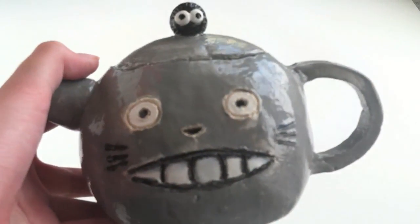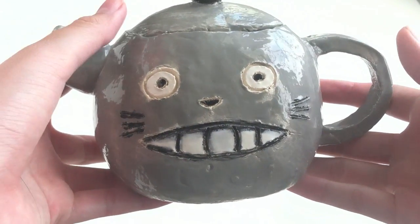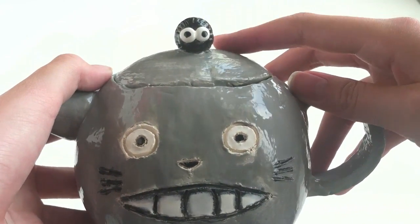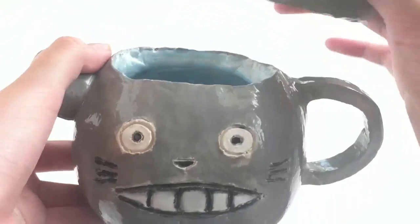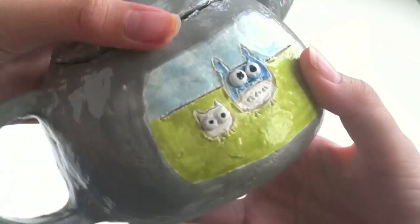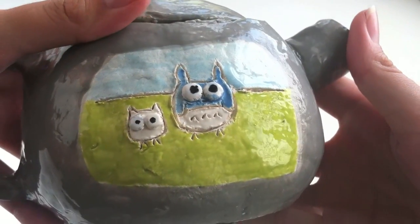this Totoro teapot. On the front it has Totoro's face and on top there's a little dust bunny. I painted the inside blue and on the back there are these two mini Totoro characters — a blue one and a white one.